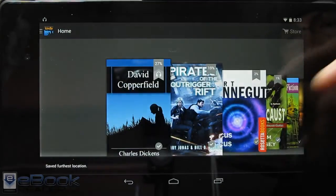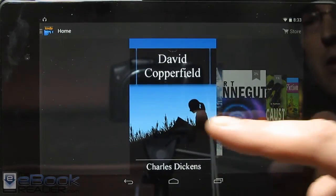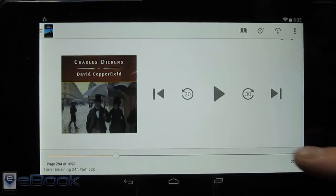Titles that support audio books have this little headphone icon like you can see right there. Once you have the book downloaded, you get this little icon up there with the headphones. And then once you hit that button, it'll bring up the option to download the audio book if you have it.